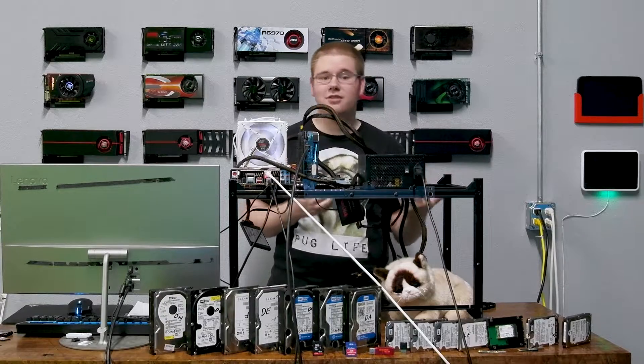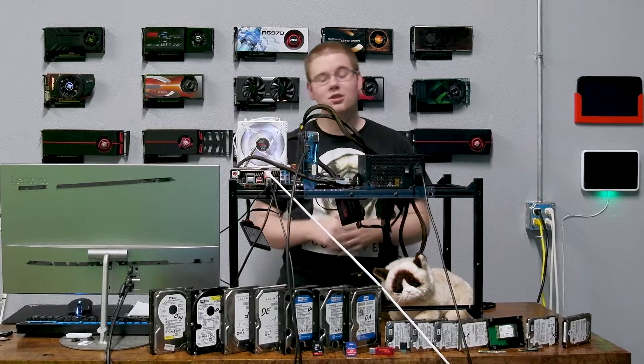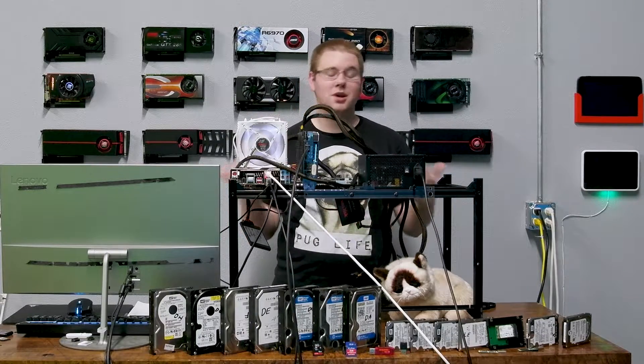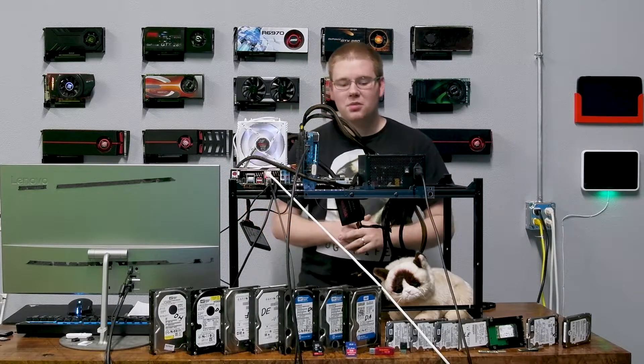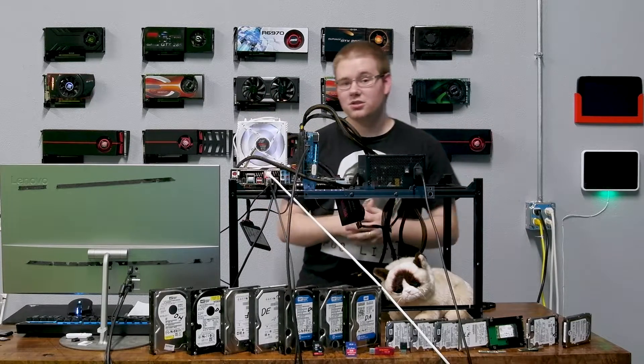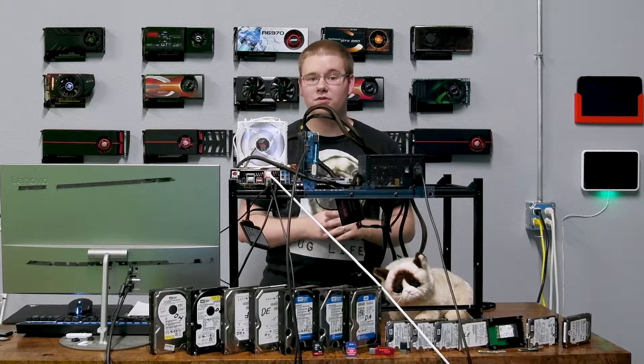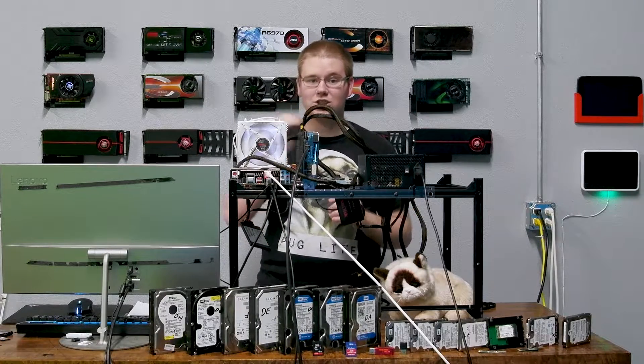A solid-state drive, a CPU, and RAM — those things are pretty droppable. They don't have any moving parts; it's just one chip with maybe a heatsink on it. But when it comes to hard drives, those are probably among the least droppable things out there because the moving parts in them have to be so precisely positioned.